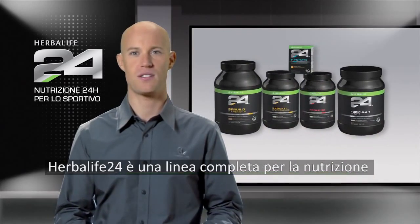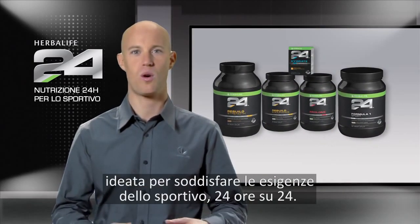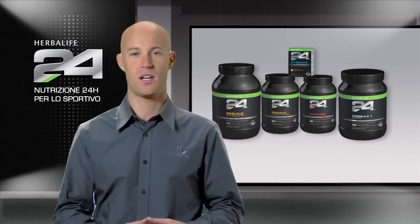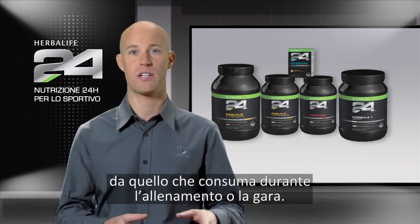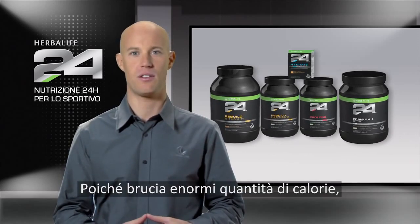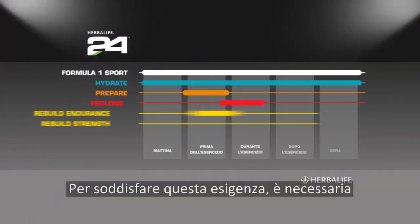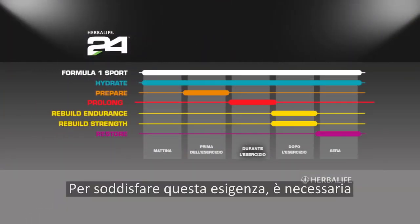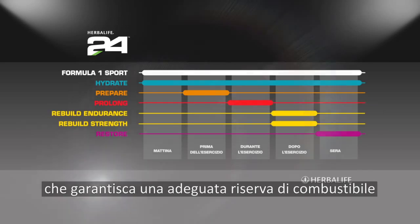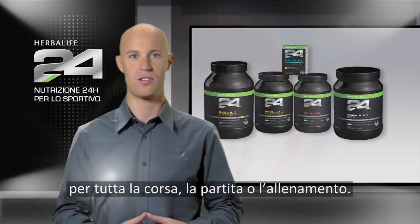Herbalife 24 is a comprehensive performance nutrition program designed to meet the needs of athletes 24 hours a day. The cornerstone to any athlete's performance is what he or she consumes during training and competition, where they can burn massive amounts of calories and have a huge need for nutritional support. To keep up with these demands, athletes require the right combination of macro and micronutrients to keep them properly fueled during the entire race, game, or training session.